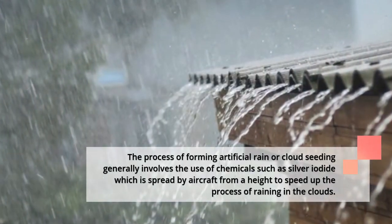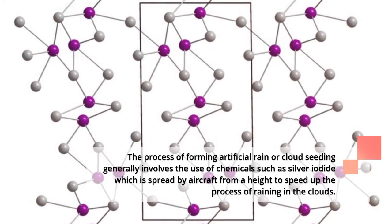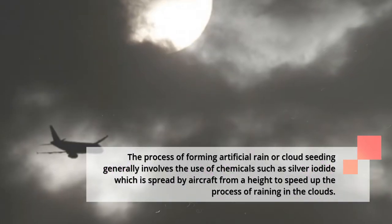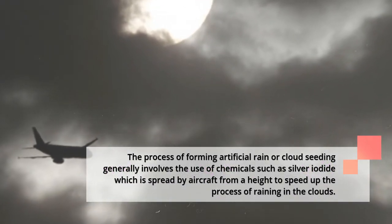The process of forming artificial rain, or cloud seeding, generally involves the use of chemicals such as silver iodide, which is spread by aircraft from a height to speed up the process of raining in the clouds.